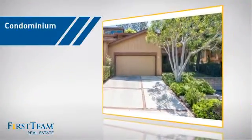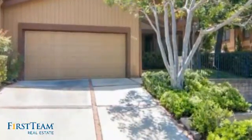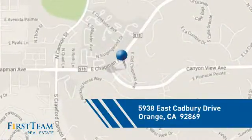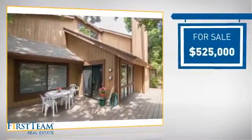This condominium is a great choice for those who want the privacy and easy maintenance of condo living. It's located in the orange area, currently listed at $525,000.